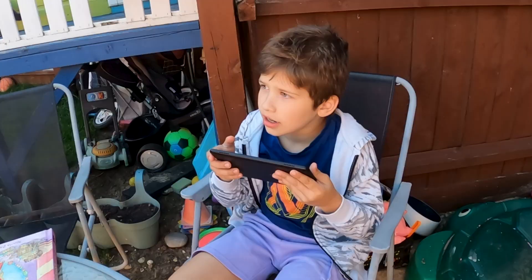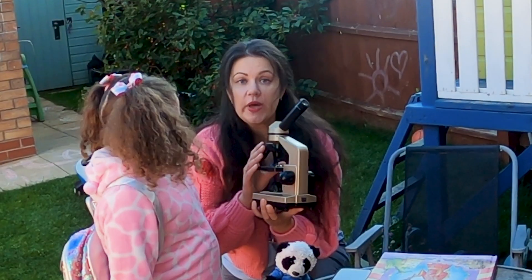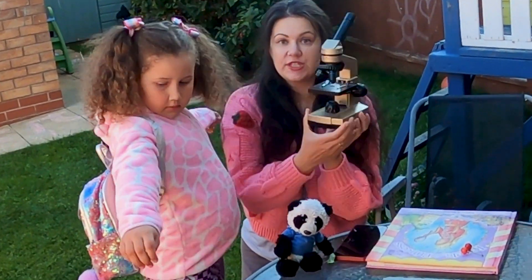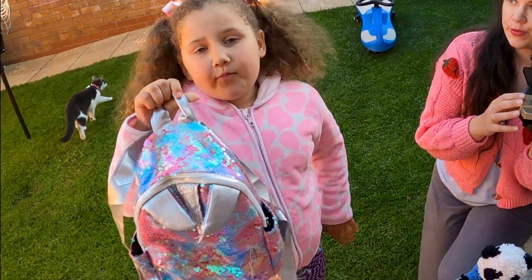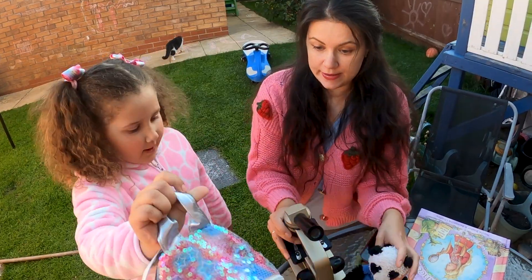Look! We can explore everything and check with this microscope! Yay! Let's go to the playground! To the playground? Okay, let's put the microscope in the back! Okay, let's go!